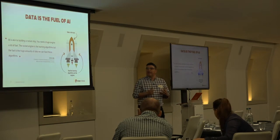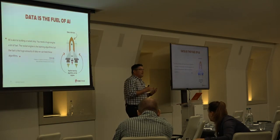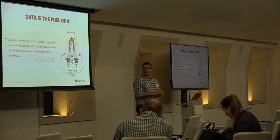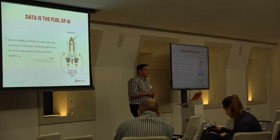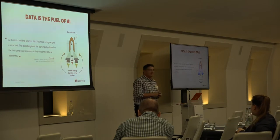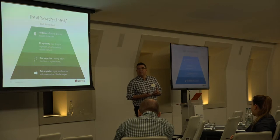Going back to Professor Ng, he created a nice analogy likening AI development to a rocket ship shooting for the moon. The algorithms are essentially the engines, but what feeds those engines to reach the destination is the data — the fuel.